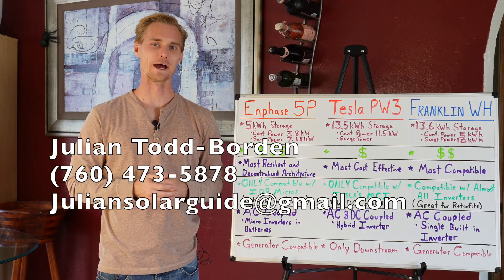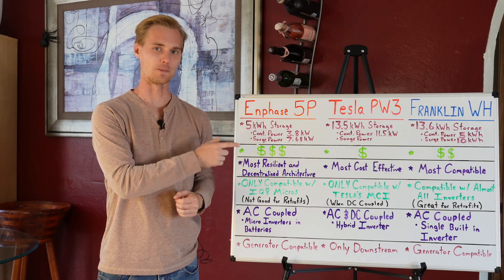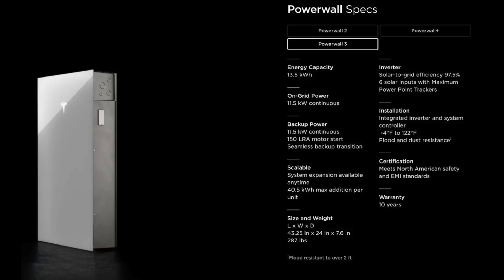What's up guys, my name is Julian, your solar expert, and today this video is about the top three batteries that I'm asked questions about on a daily basis.